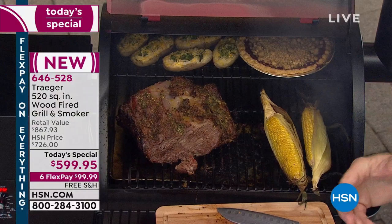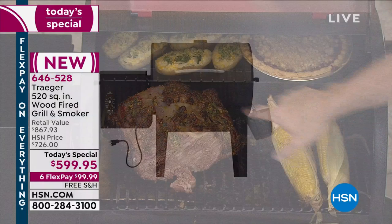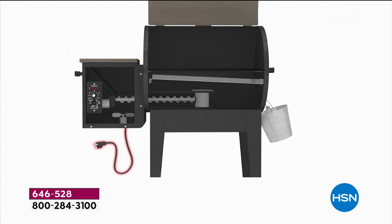Oh my gosh — beautifully done, so much more flavorful. That's what the wood does for you. Wood is one of the oldest ways of cooking in the world. We have mesquite and hickory chips — applewood too — but it's infusing the flavor into everything. This is the mesquite and the hickory.